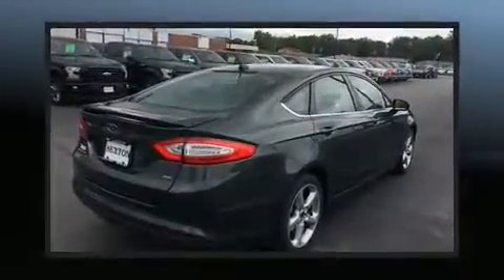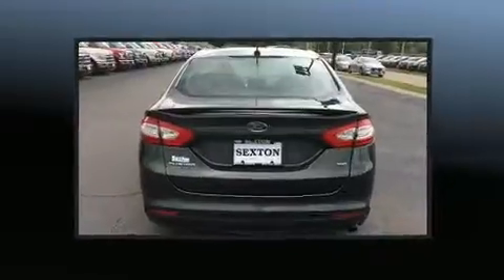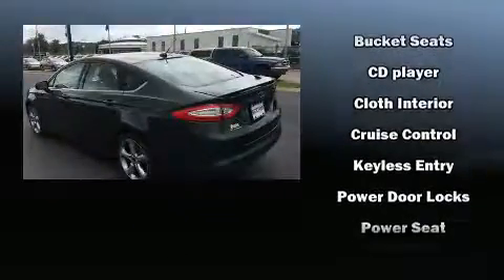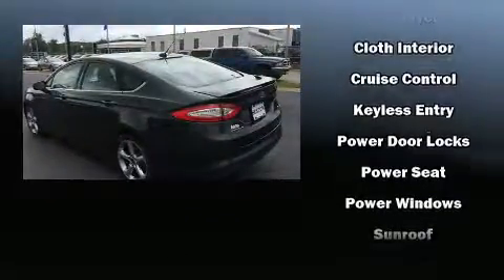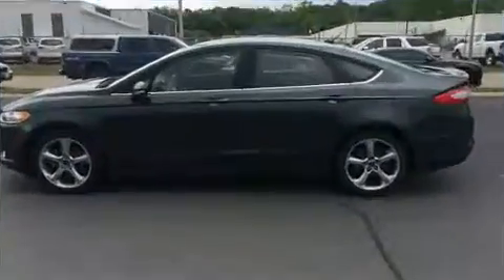Passenger security is always assured thanks to various safety features such as head curtain airbags, front and side impact airbags, traction control, brake assist, a security system, and four-wheel disc brakes with ABS. For added security, Dynamic Stability Control supplements the drivetrain.